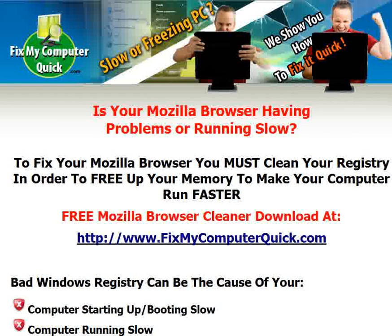Is your Mozilla browser having problems or running slow? Mozilla is one of my favorite browsers. I use it every single day. But I do notice, just like anything else on my computer, a lot of times it will have bugs or run slow or all types of pop-ups will start coming up, and I have to fix it.